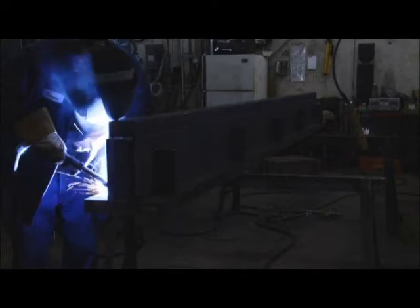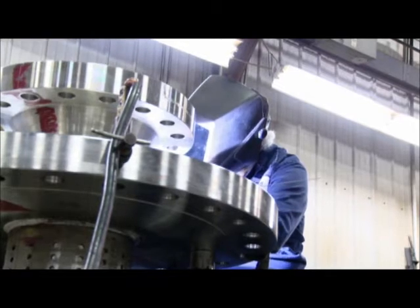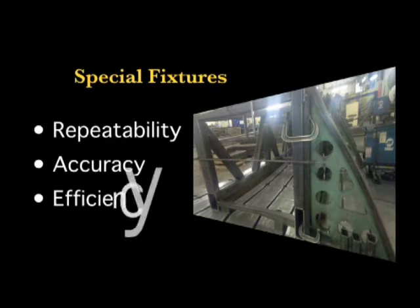Specialized FlexCore MIG and TIG welding equipment are routinely used to fabricate detailed parts or large base weldments. We can also design and build special fixtures to meet your repeatability, accuracy, and efficiency requirements.